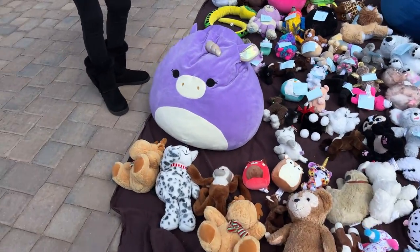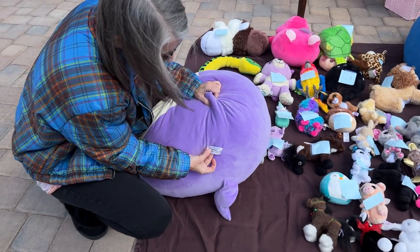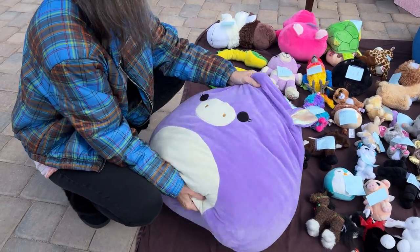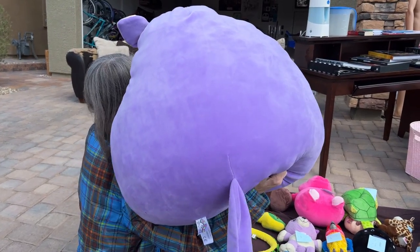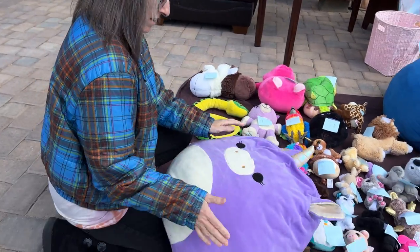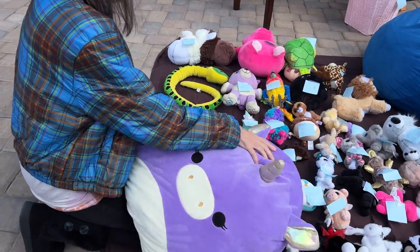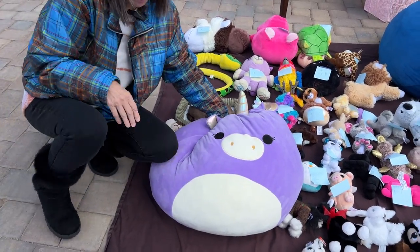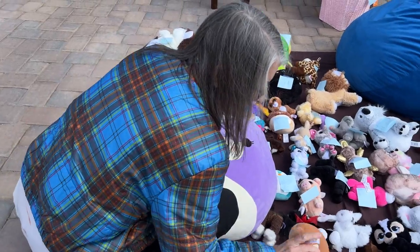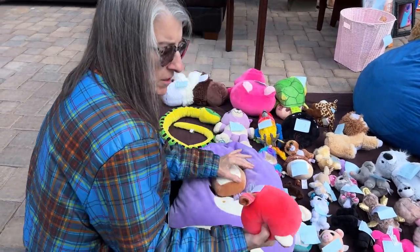Look at that, it's a giant floof! How much is this guy? Fifteen dollars. Do you want to do fifteen for him? I might have to negotiate a pile of plush because there's a little guy over here too.